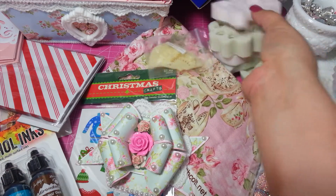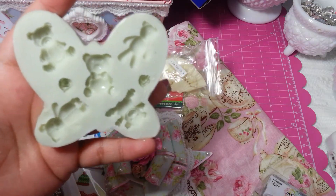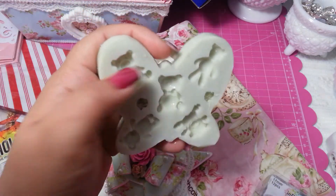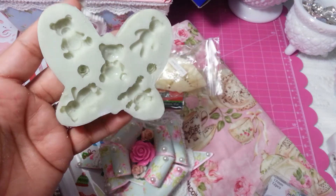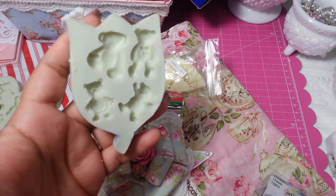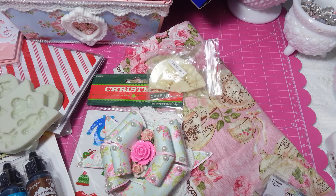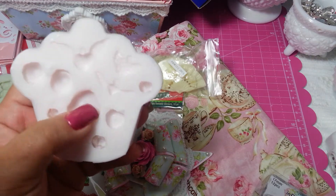I also made more resin molds - silicone molds. I bought the buttons at Hobby Lobby and made this bear mold - different types of bears. I love working with that. This is another bear mold - I need to trim it a little bit, I haven't trimmed it yet. And this one has flowers and hearts - different flowers and different hearts.